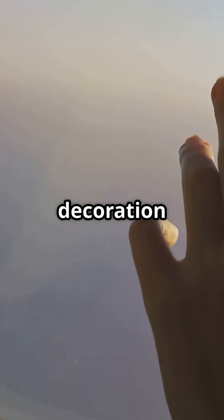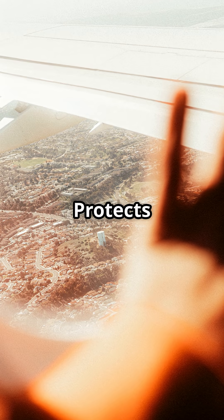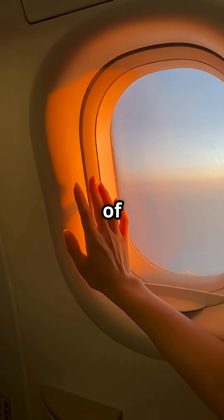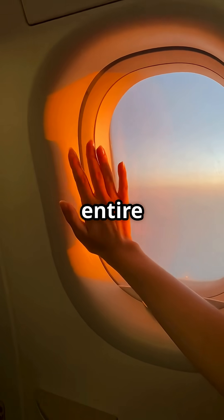The hole is not decoration. It is a mini pressure valve designed to protect the cabin. It equalizes pressure, protects the structure, and prevents fogging — an invisible safety feature. That tiny hole is one of the smallest and smartest pieces of engineering on the entire aircraft.